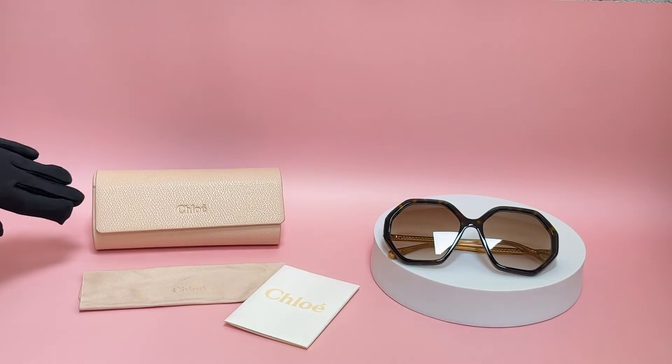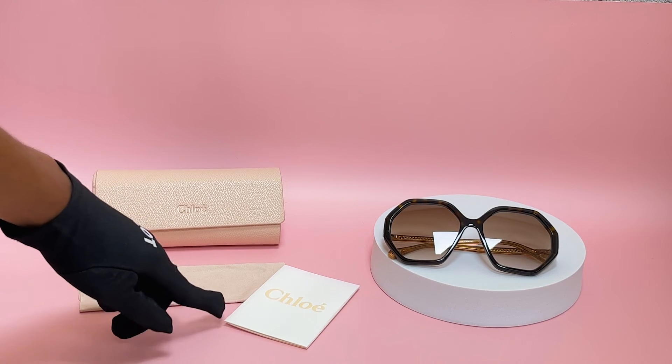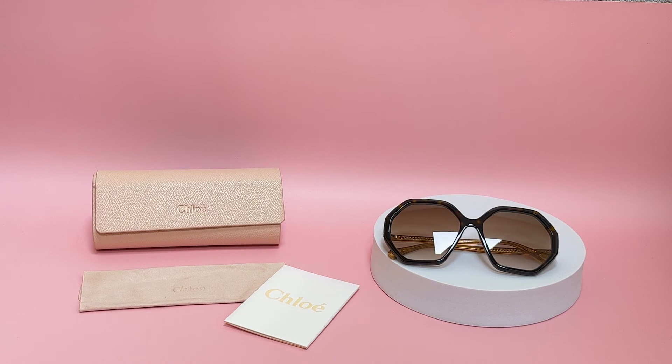It comes with a case which color and style may vary, a cleaning cloth, and a card of authenticity. Thank you for watching, and as always, have a joyful day.